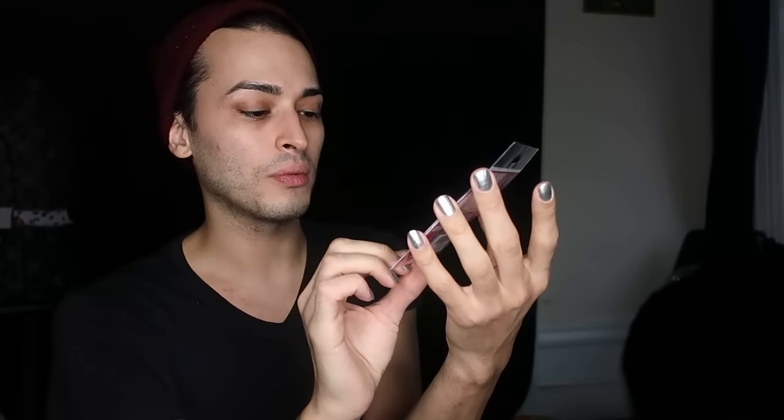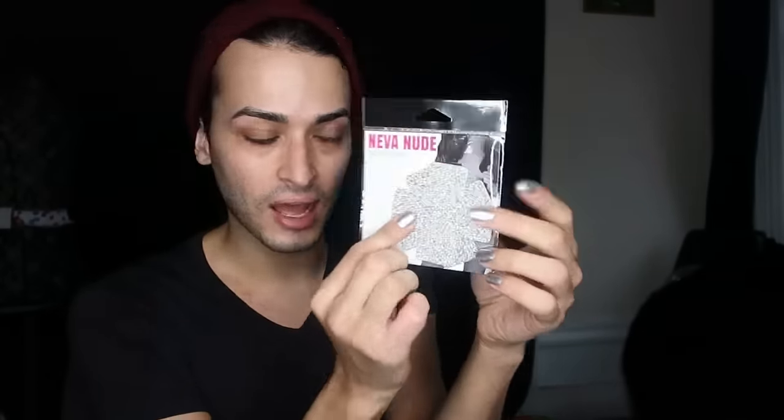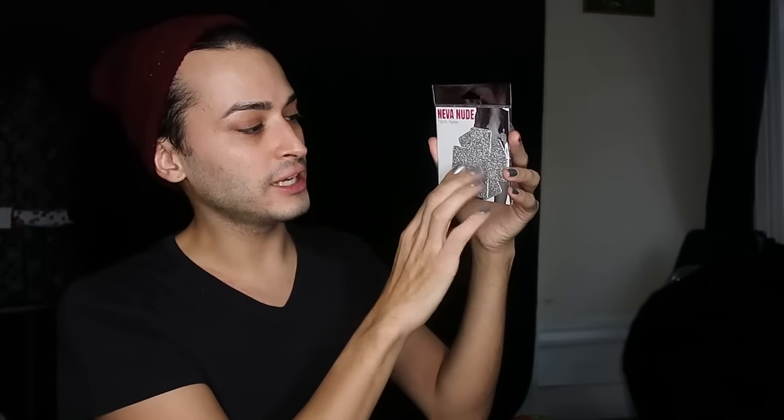I have my silver pasties. I haven't worn these yet — these are brand new. I'm going to take them out of the package right before the performance and put them on because they already have adhesive on them. There's already adhesive on here so I don't want to wear it and test it out. I'm just going to try it on there, and if it doesn't stick right away I'm sure one of the other girls backstage will have something that can help. Worst case I can just use a little glitter.